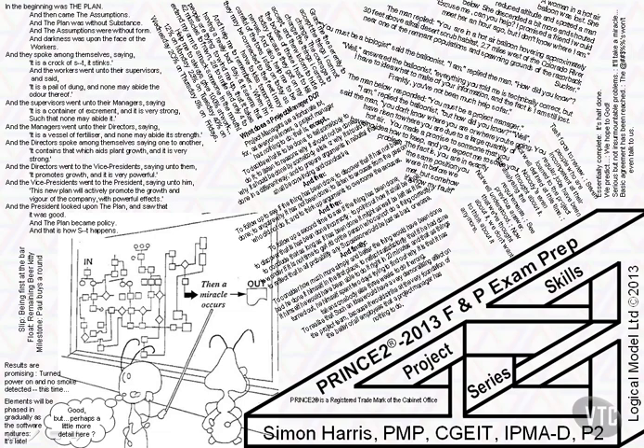These materials are based on the most current version of the official manual, which is the 2009 version. The slides and work files we provide in this course are exhaustive enough that you won't need to buy a copy, but if you want one — it is after all the definitive guide — it's available from my website www.logicalmodel.net. But hey, let's get started.